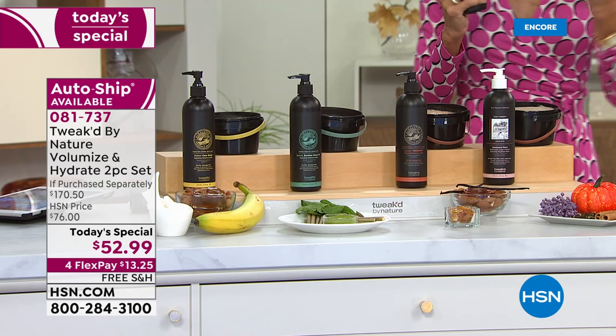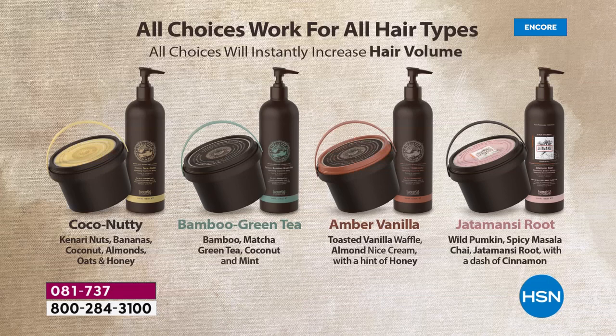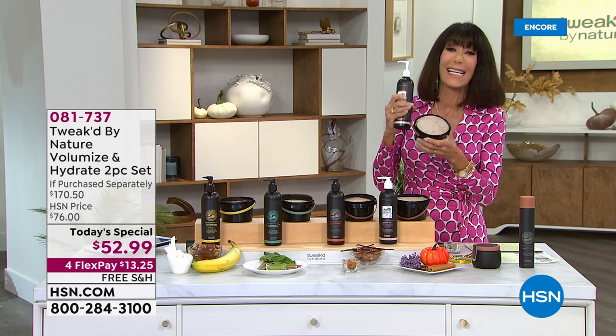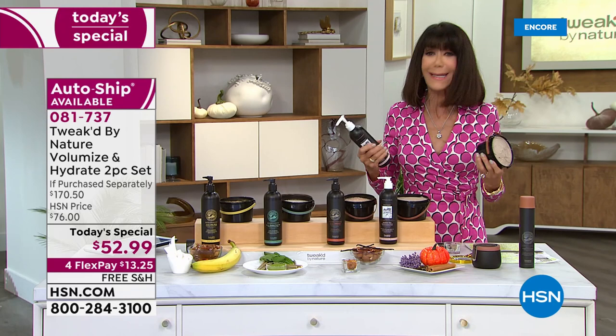That means you could get this $170 today's special home for $12.99. We normally give you $10, but we're giving you $40 — please take advantage. Your choices are the Cocoa Nutty, the Bamboo Green Tea, the Amber Vanilla, and the Jadamansi Root launching here today. As Dennis told you, it's called 'Plumpkin' — it's plumping up your hair, not only 886% more volume but 89% less hair breakage.